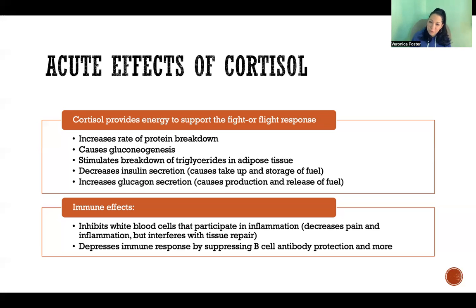But the problem is, if we're not actually fighting a bear, then it's interfering with inflammation, which is normally a good thing. We need inflammation when we're injured because it helps with tissue repair, blood clotting, and sending white blood cells to fight infection. So inflammation is a normal, healthy response to an injury. Cortisol also suppresses T cells, B cells, antibody production, and all sorts of different aspects of immune function. If this is chronic and ongoing, we're going to chronically have a suppressed immune system, and that's really going to be a problem.